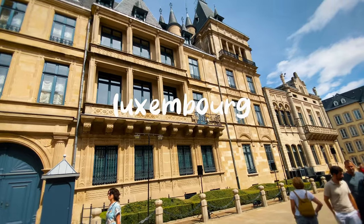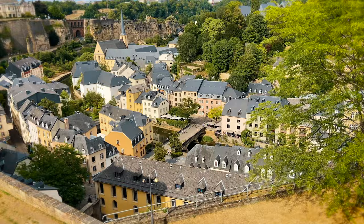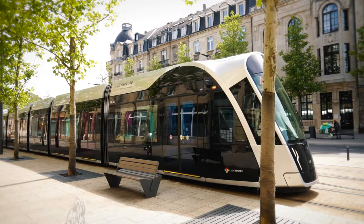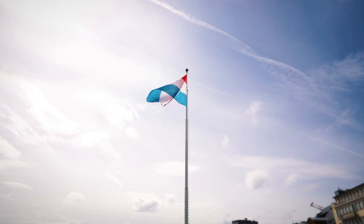Nestled between Belgium, France, and Germany lies one of the smallest and richest countries in Europe: Luxembourg. This tiny country is smaller than Rhode Island, but what it lacks in size, it makes up in breathtaking views and architecture. Today, I'm sharing my top five places to visit on a day trip.